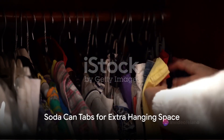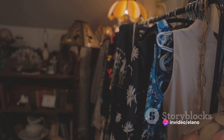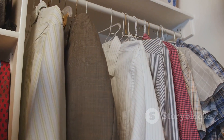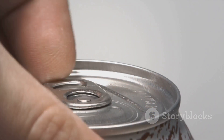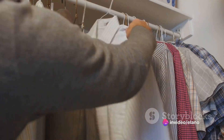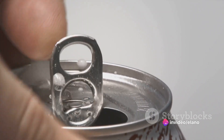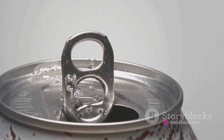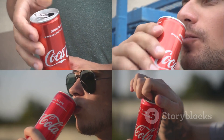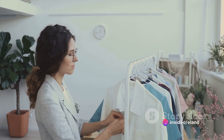Running out of space in your closet? Here's a smart hack. Don't toss away those soda can tabs just yet — they can be your best pals in maximizing your wardrobe space. Simply slide one end of the tab over the hanger hook and voila, you now have an additional slot for another hanger. This is a clever way to double or even triple your hanging space without needing a bigger closet. So the next time you pop open a soda can, remember this hack.